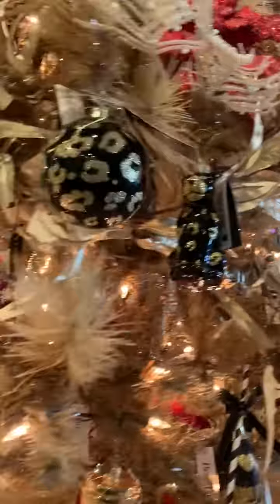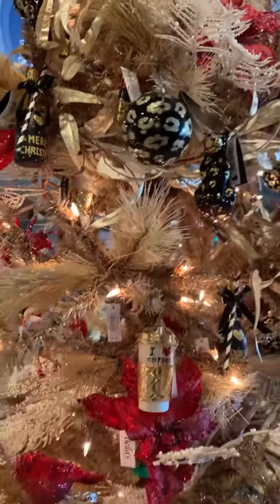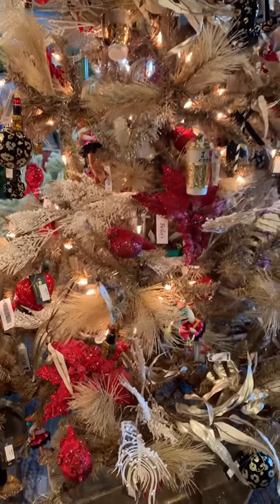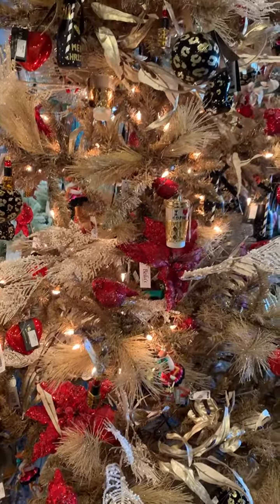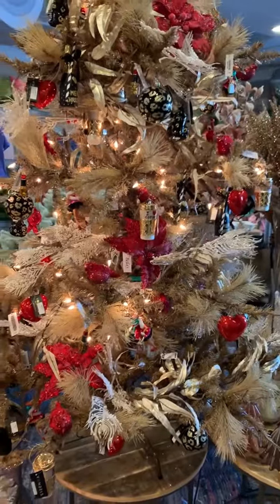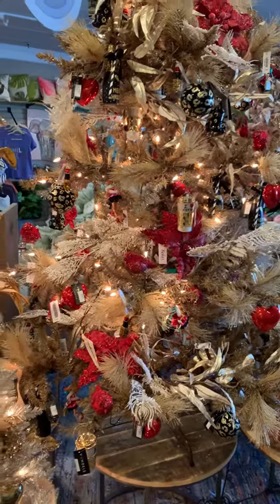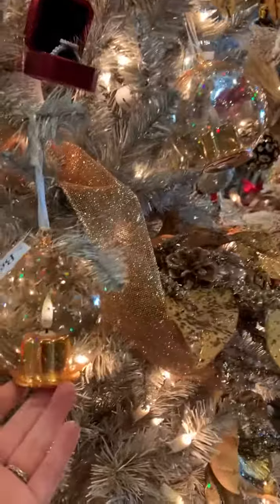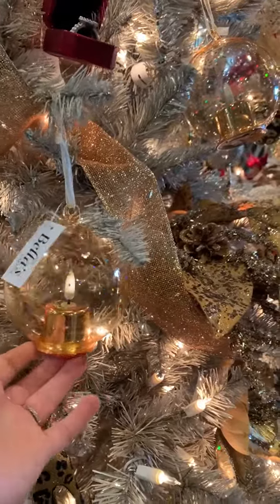We've got coffee cups, lipsticks — isn't this just like a fun giftable to go along with some accessories? Like some furry gloves or something, it would be perfect. Here's another one of those ornaments with the light inside of it.